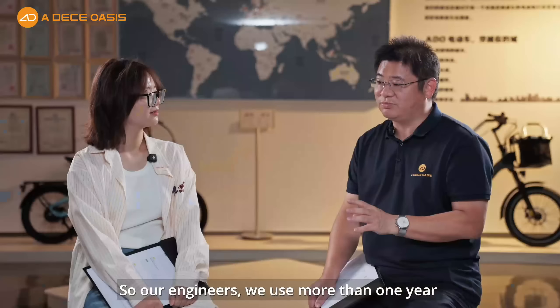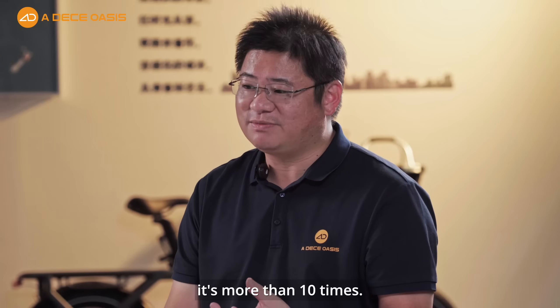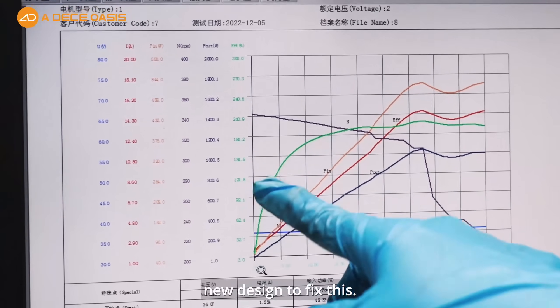Our engineers spent more than one year fixing these issues. We went through more than 10 design iterations, and in the end we used new materials and a new design to solve it.